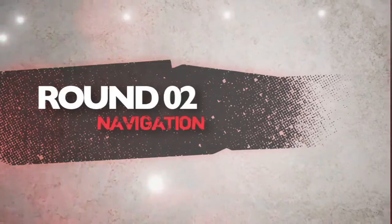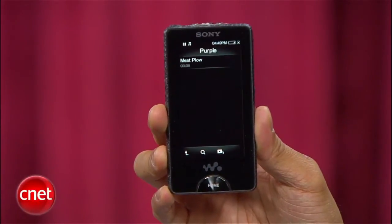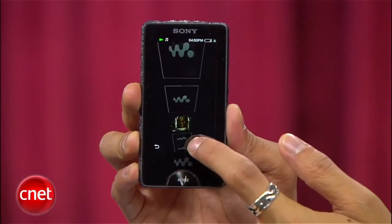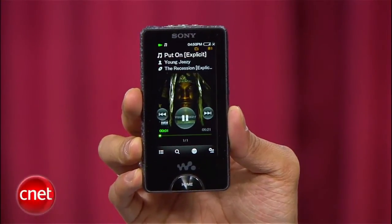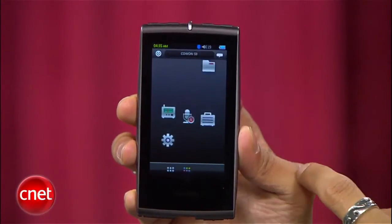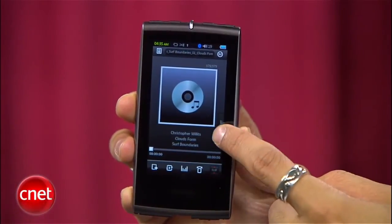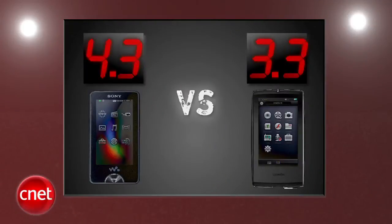Next round is navigation. The Sony not only brings a touchscreen interface, but tactile playback controls. That means blind navigation, and Jasmine loves it. The menus are straightforward and easy, plus Donald likes the big home button. The S9's main screen looks simple, but then you start using it. The home button is a small icon in the top corner, but you have to flip a bar to access more features, and this pop-out quicklist on top of the music player — I will pass. Sony takes another round with a 4.3, and Coen gets a 3.3.